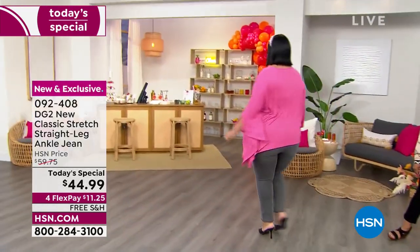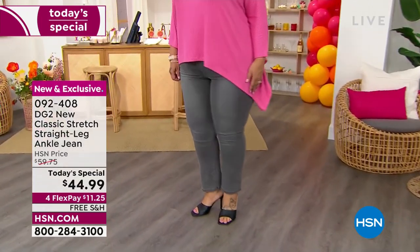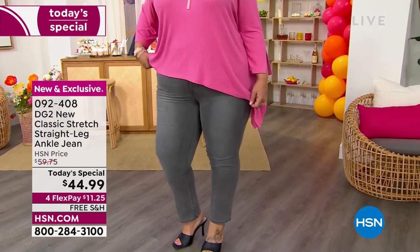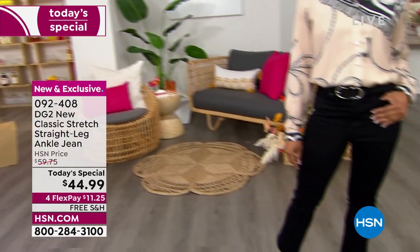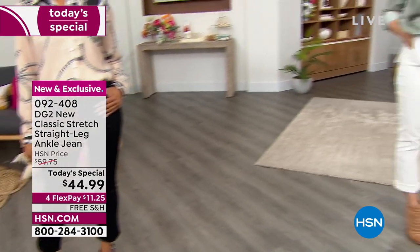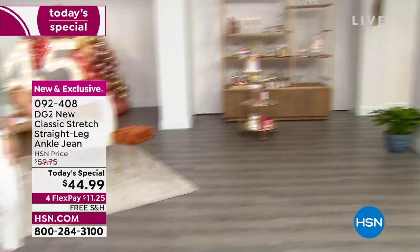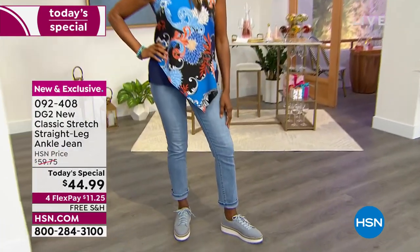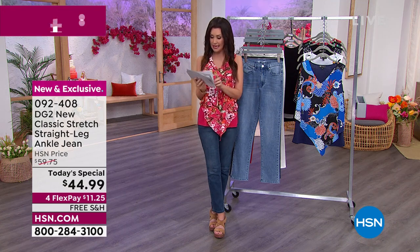That's actually one of the secrets: for the very first time DG2 has added rayon to this classic stretch, so it is as buttery silky soft as it looks on your skin. You get the stretch, you get that straight leg silhouette, you get all the fit that you love, and today it's $44.99 — that's $11.25 on any credit card. Order your true size.